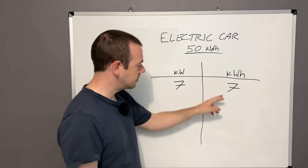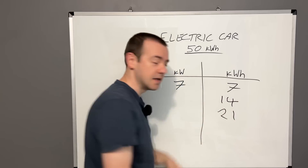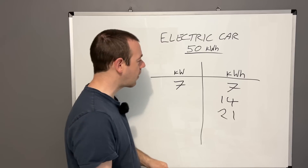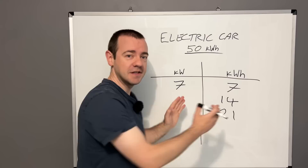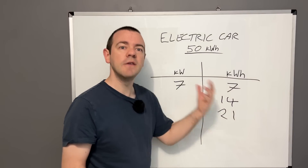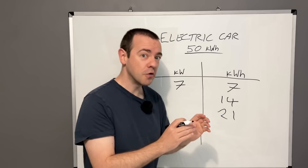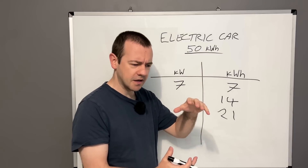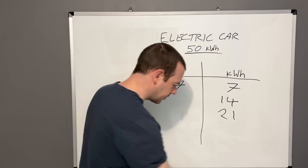So after two hours it would add 14 kilowatt hours, after three hours 21, and so forth — ignoring charging losses for this explanation. Think of kilowatts as the speed of water flowing through a hose pipe, and kilowatt hours as the amount of water the bucket can hold.